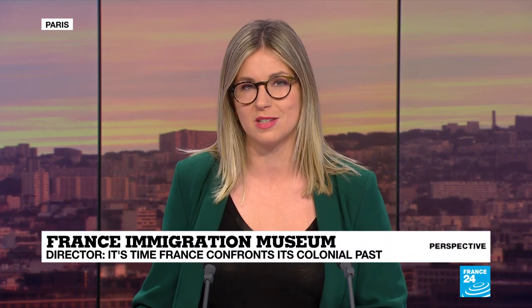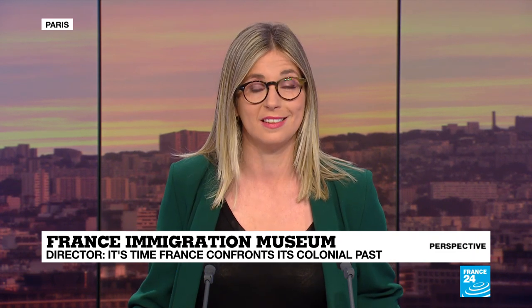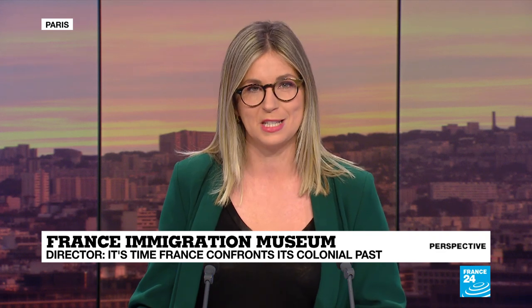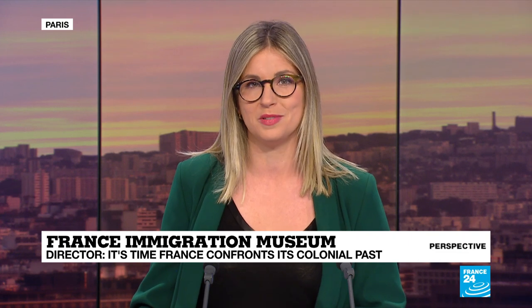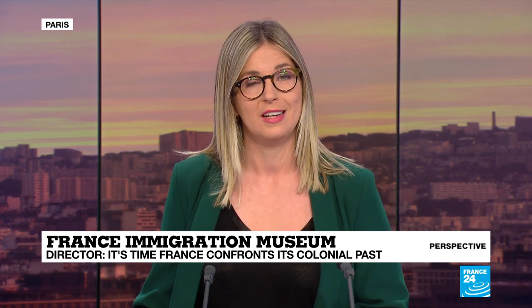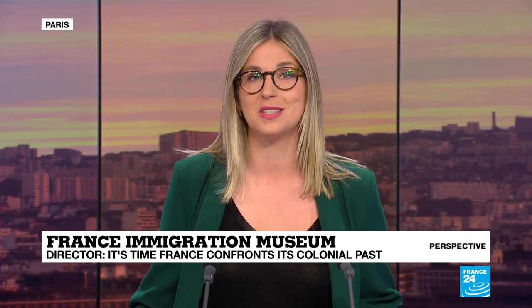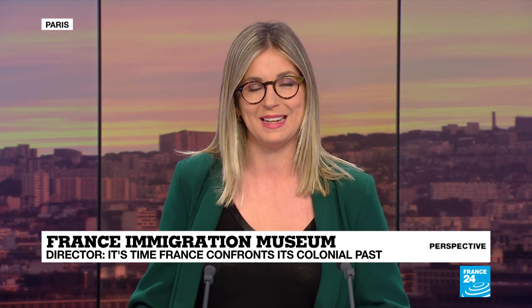It's time now for perspective. In the east of Paris lies the Palais de la Porte d'Orée, a fascinating building adorned with sculptures of elephants, zebras and ships. It was originally built in 1931 to house the Paris colonial exhibition and has gone through many iterations, but since 2007 it's housed France's National Museum of the History of Immigration and is also a tropical aquarium in the basement. As of this month, the site has a new director, historian and academic Pap Ndiaye, and he joins me now on set.